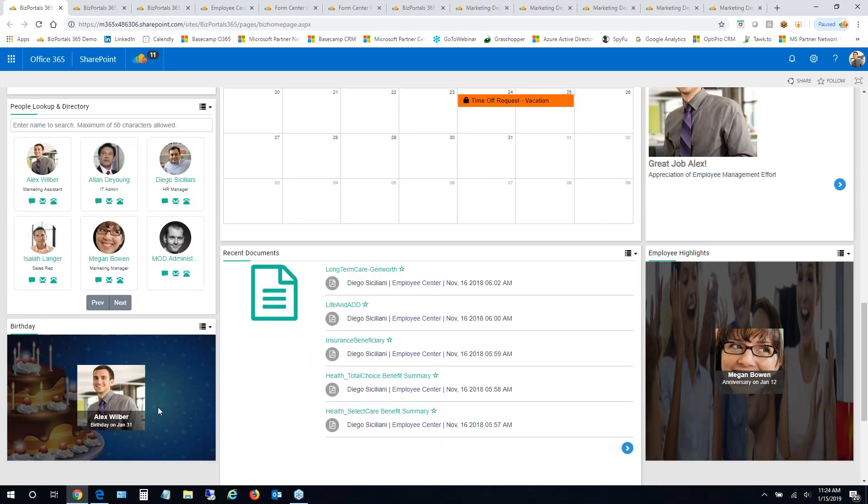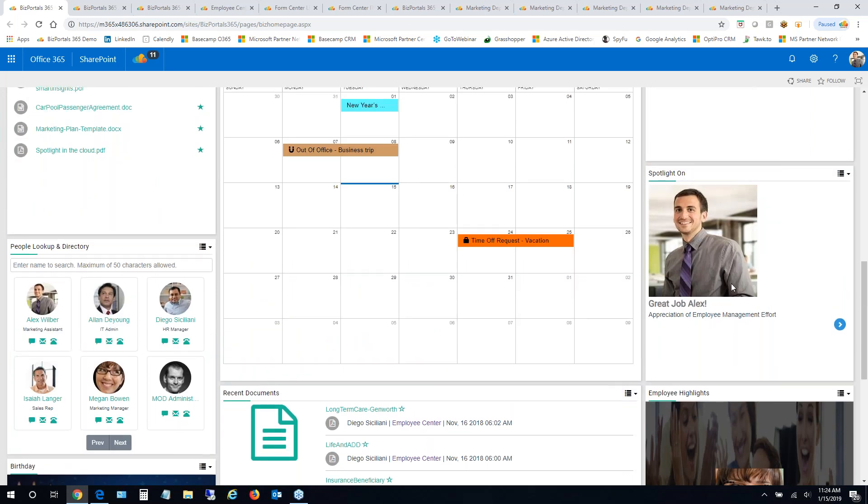There's also a birthdays and employee highlights section, and a spotlight feature for employee recognition — great for team leads and managers to acknowledge good performance. On the left side is the people employee directory. In a large organization, you can quickly find people, get in touch via Skype, or send them an email. We also provide a full employee directory where you can browse by department and search for people.